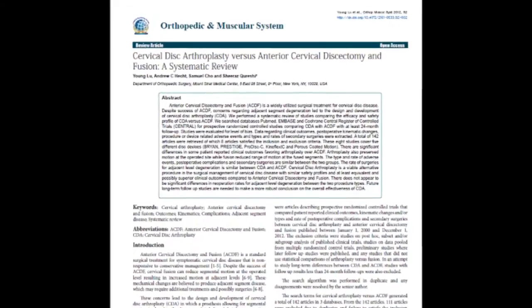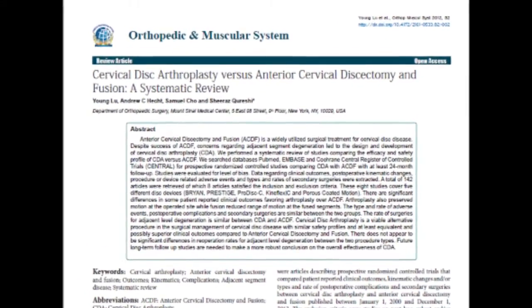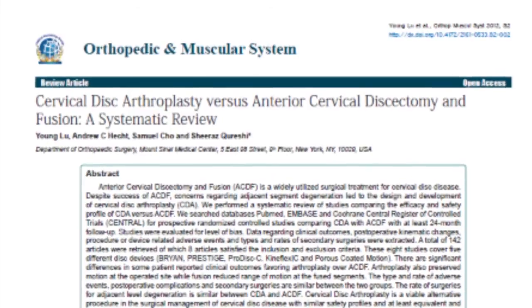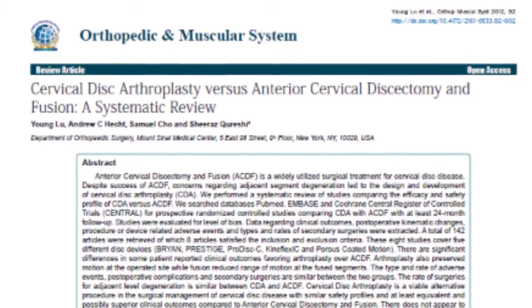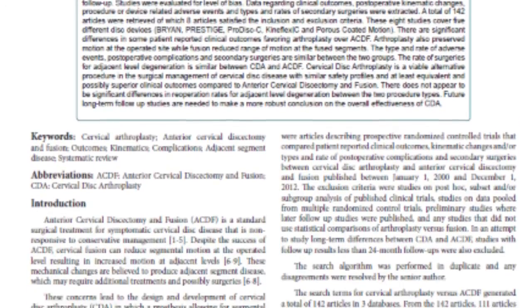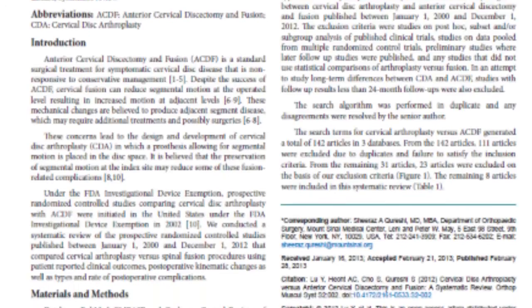The first paper was entitled arthroplasty — disc replacement with a motion device — versus anterior cervical discectomy and fusion — replacing the disc with a fusion device. This paper was from Mount Sinai School of Medicine, presented by Young Lu, and was a review of recent literature comparing the efficacy, effectiveness, and safety profile of cervical disc arthroplasty versus cervical disc fusion.